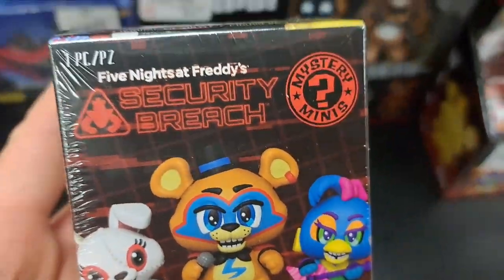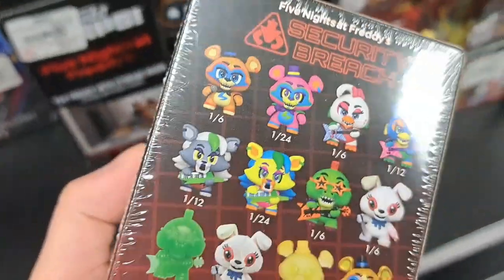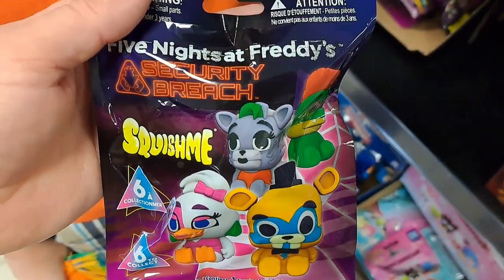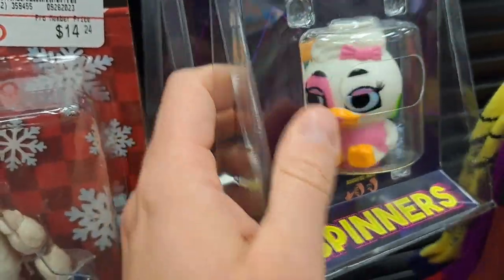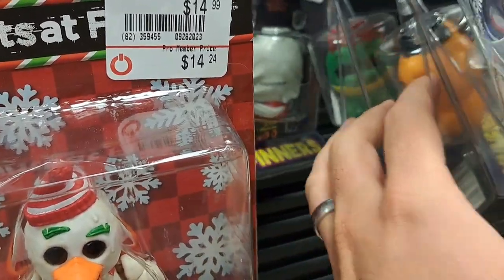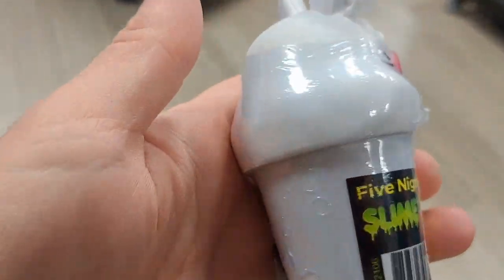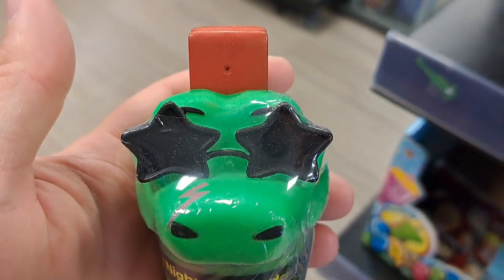Got these Security Breach Mystery Minis here with a bunch of cool characters. Got these Craftables — you can put together a little scene. Also got these Squish Me Security Breach. Got some of these Spinners — Security Breach, Freddy, got the Alligator back there. And got these slime glow-in-the-dark Freddy things. They're on clearance here now, but they might not be on clearance everywhere.